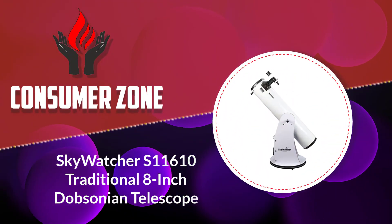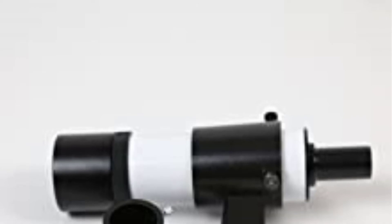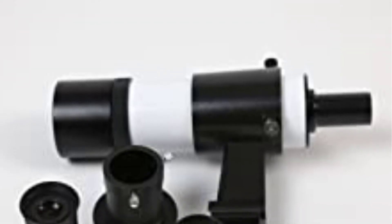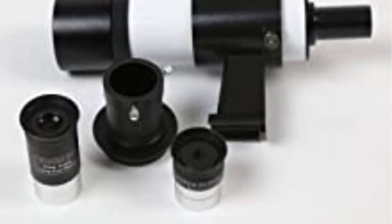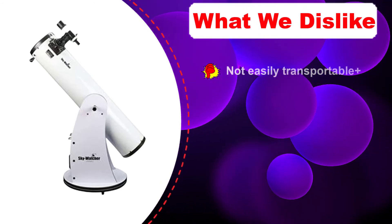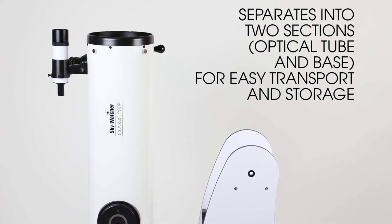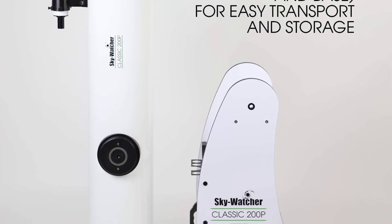Number 3: Skywatcher S11610 traditional 8-inch Dobsonian telescope. The Skywatcher S11610 is a good choice for amateurs, priced in the middle range. It comes in a stylish white color. The scope arrived in two boxes — one with the tube and one with the base — and we managed to set it up fairly easily using the instruction manual. The telescope features a 203mm 8-inch Dobsonian-style Newtonian mirror. The glass is borosilicate, which is extremely strong and shatterproof. The package includes two eyepieces — a Super 25mm and a Super 10mm 1.25-inch — plus a 9x50 finder scope and a 2-inch single-speed Crayford focuser with 1.25-inch adapter.